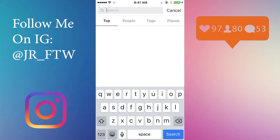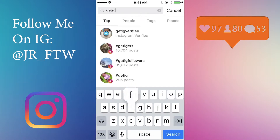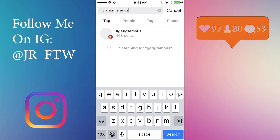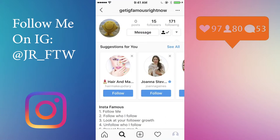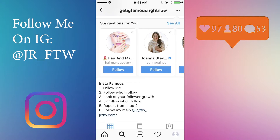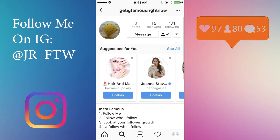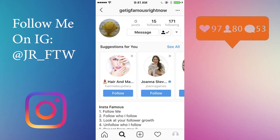All you do is search 'IG famous right now' and here it is. Just go to the account — if you read the steps, it has them in the bio — and go to the following list.